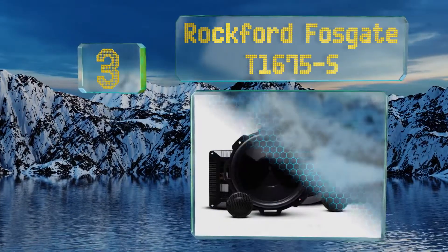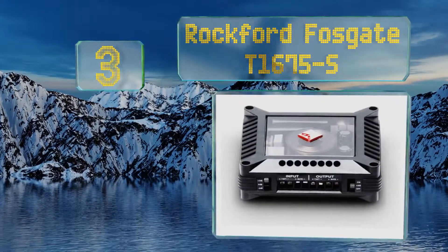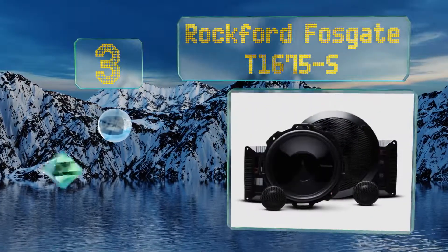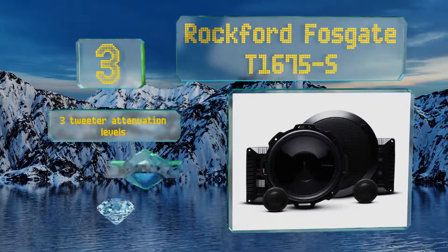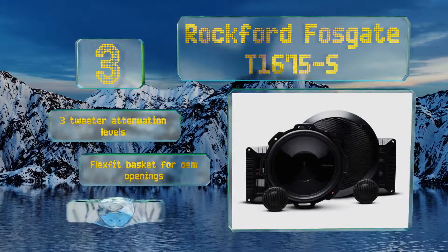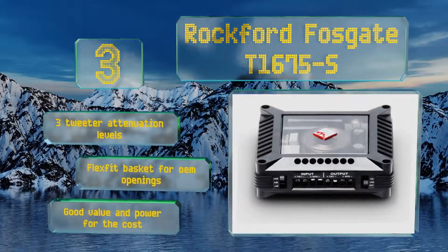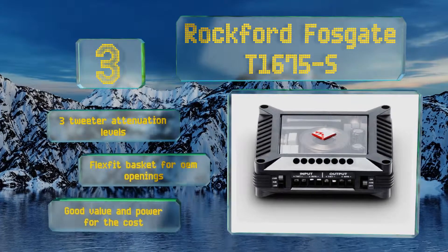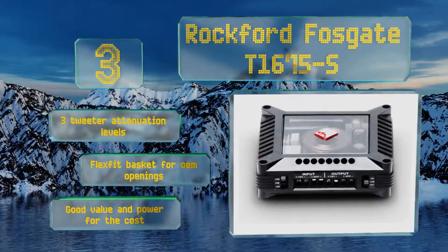Nearing the top of our list at number 3, though some find the Rockford Fosgate T1675-S's crossovers to be bulky, their size is part of what enables their audiophile-grade performance. Thanks to their efficiency, you won't have to deal with clipping that occurs when frequencies are misrouted to the wrong drivers. These offer three tweeter attenuation levels, a flex-fit basket for OEM openings, and good value and power for the cost.